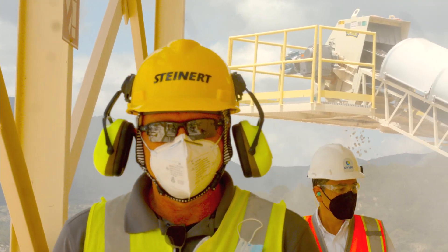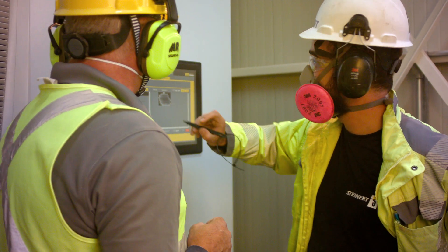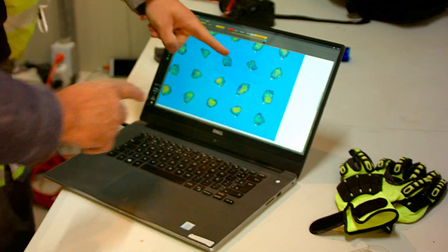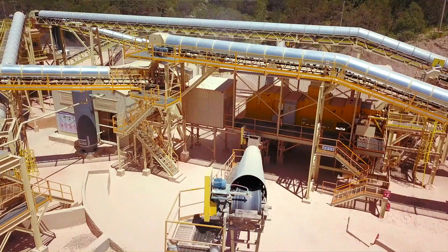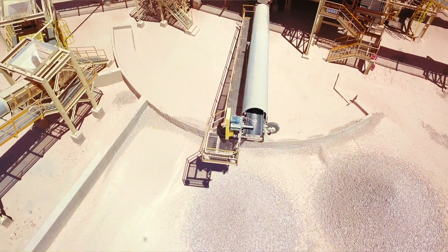Different grades of material and different rock types can be handled by the sorter, which produces a constant grade. The sorter also produces a high-grade product that can be sold directly to the market, and it is able to deliver different grades of products for different markets.